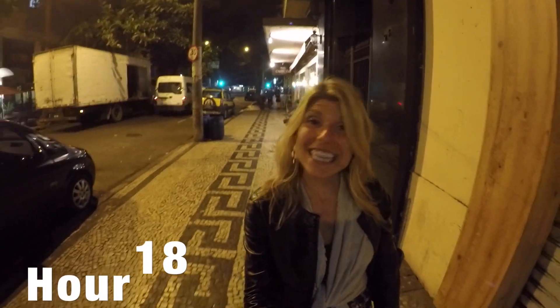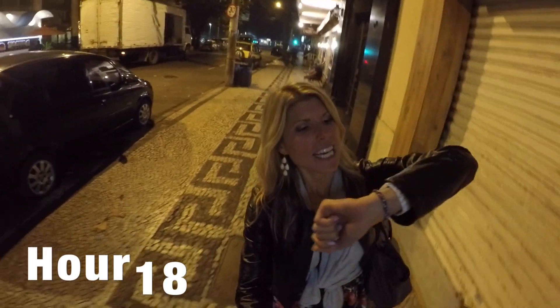Getting late here in Rio — it's 11:30. Just had churrascaria. Oh my god, so good. So much steak.